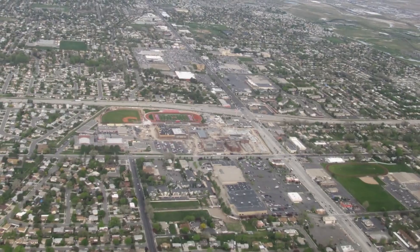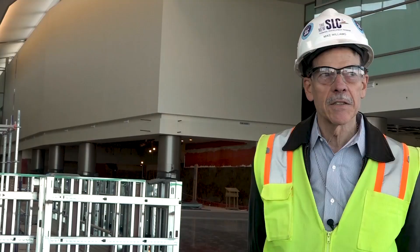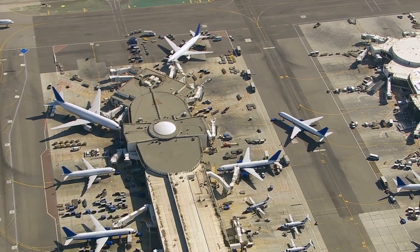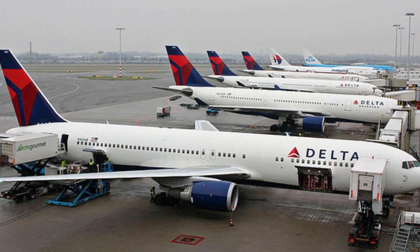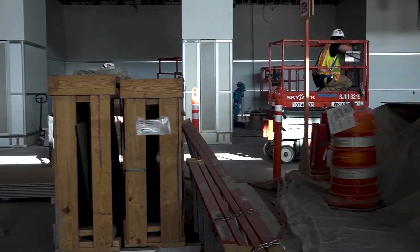The SLC Airport is getting a full facelift in order to meet safety regulations, and to accommodate this fast-growing state. Today it gets pretty congested because so many people are using the existing airport. Salt Lake City has become one of the major hubs for Delta Airlines with about 70% of total traffic, so the size of the airport just wasn't cutting it.